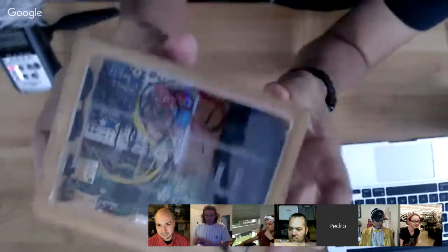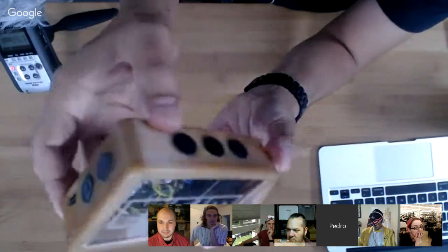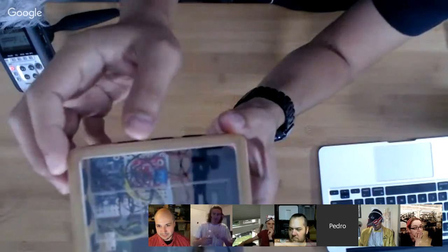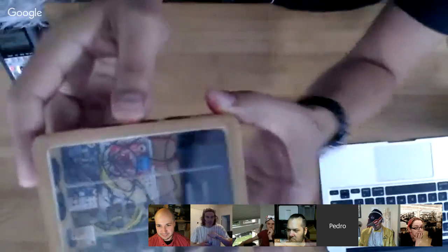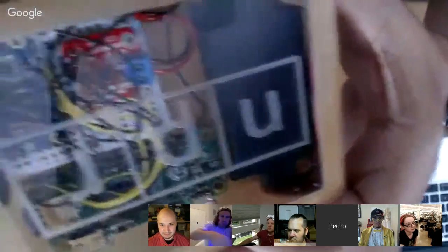The controls use capacitive touch — specifically the MPR121 capacitive touch sensor — with your standard media player controls like play and pause. It has a 3D printed enclosure, and the buttons use conductive PLA filament from Protopasta. The top is CNC milled out of acrylic so it's see-through — a combination of 3D printing and CNC milling. This is actually tomorrow's project, and we'll have the files available. Todd is going to release the code on GitHub.